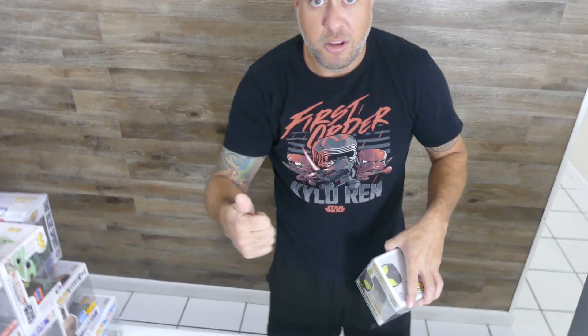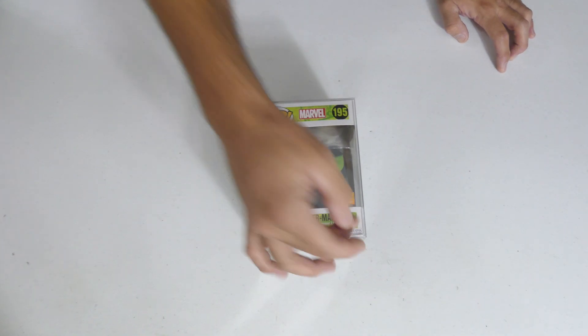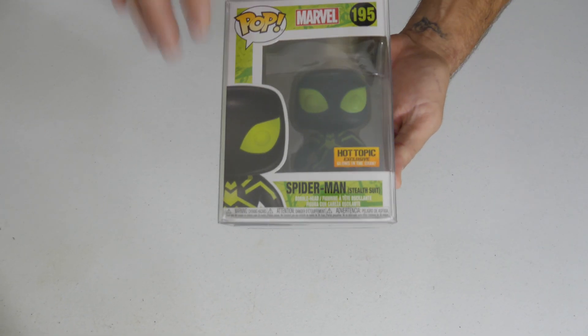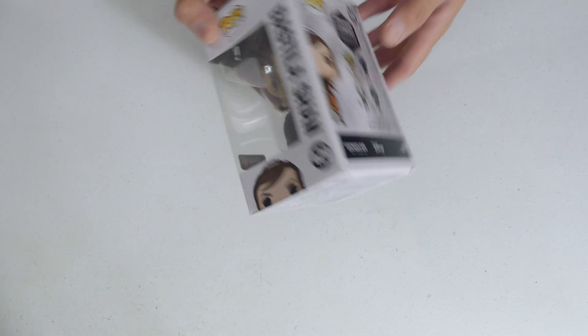Dad gave a thumbs up — we're gonna get some words out of that man one day! Spider-Man Stealth Suit, Hot Topic exclusive, and it is glow in the dark. Love this — got the glow in the dark and everything going on, very cool suit, very cool pop. Next one is Bastila Shan, the GameStop exclusive — from the Gaming Greats Star Wars line.